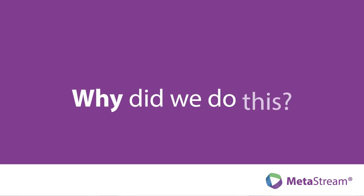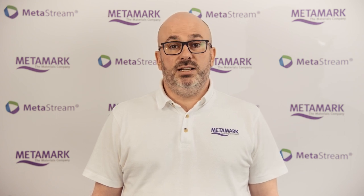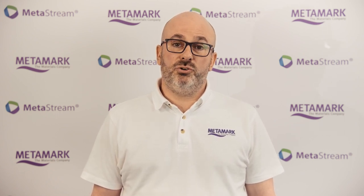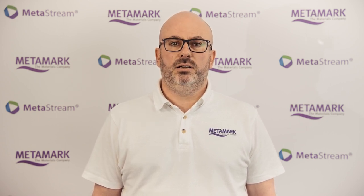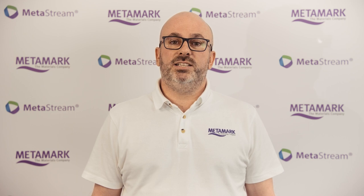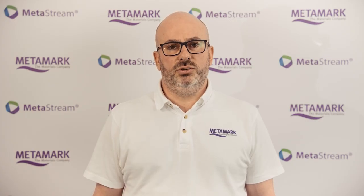Why did we do this? Metamark decided to challenge the graphics industry in the same way it always has, looking for a solution that truly works, adds value and is delivered with transparency. I've been working on this for over 18 months, understanding the current market solutions and some of the limitations they have around recyclability, and I was determined to deliver a solution to that problem.